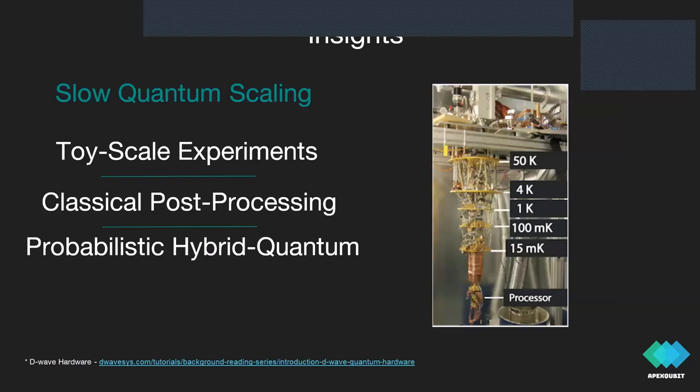Third insight: quantum computations are slowly scaling — most papers solve only toy-scale experiments. Two ways to address this: first, use the quantum computer as a pre-processing step for a classical algorithm, creating an approximation to work with classically for a larger-scale solution. Second, use quantum neural networks, which allow handling quantum dependencies in data and then use the same-scale neural networks in classical industrial machine learning — allowing scaling using quantum while scaling as fast as industry allows.